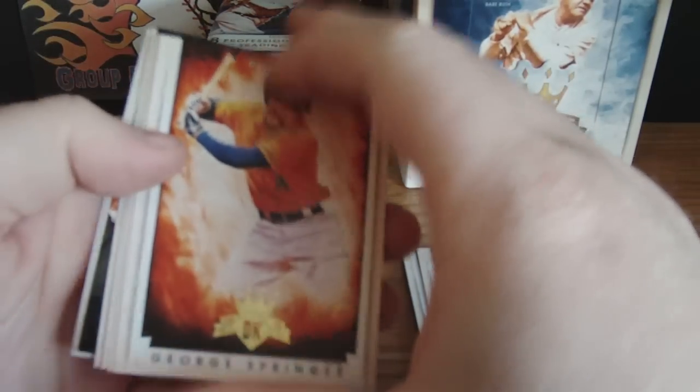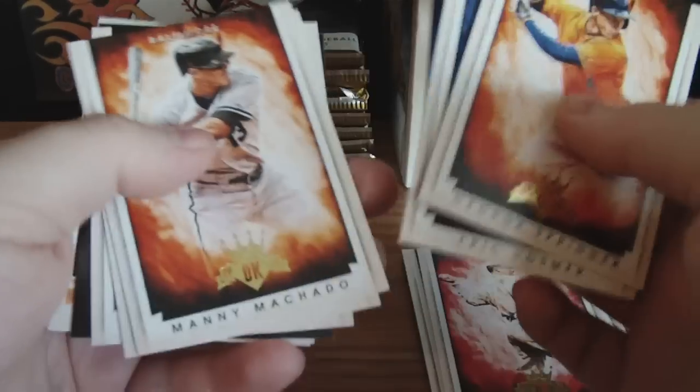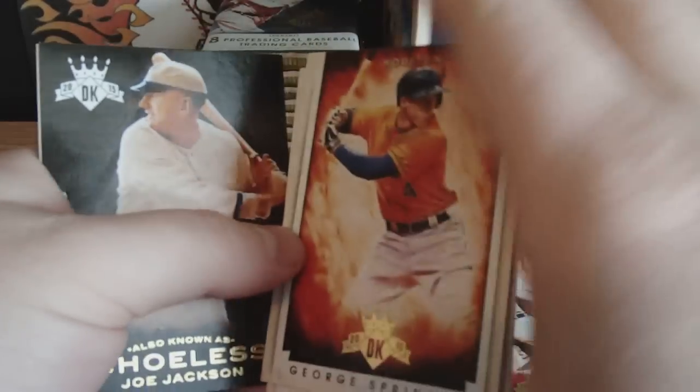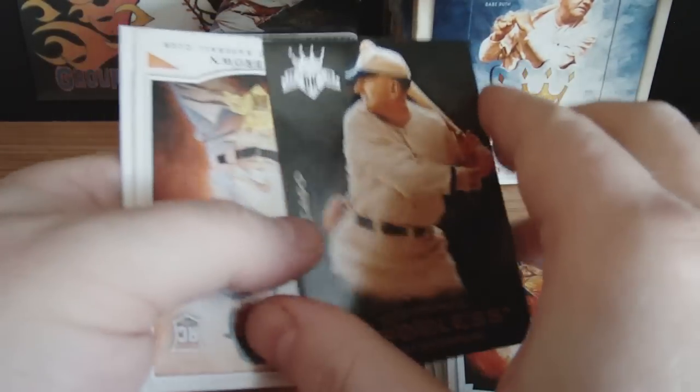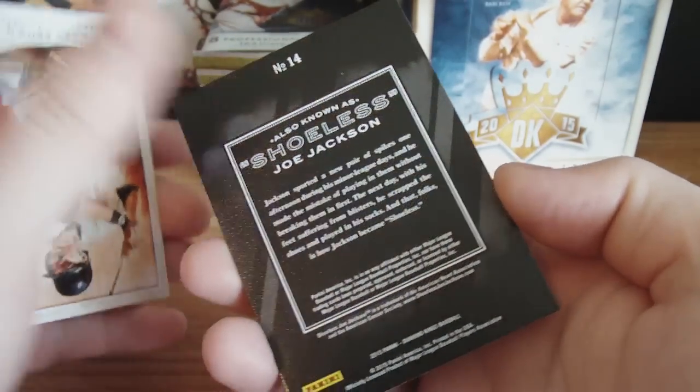Pack number two. George Springer, Eric Hosmer, Manny Machado, Thurman Munson, Stan Musial. Insert — dirt. Oh, that's cool. Shoeless Joe Jackson — I'm assuming that's an insert set. I like the texture on the cards. Gary Brown — rookie. And Dalton Pompey — rookie.